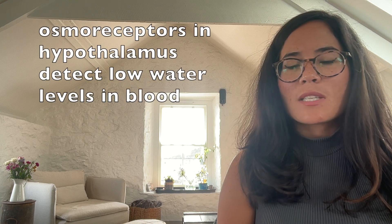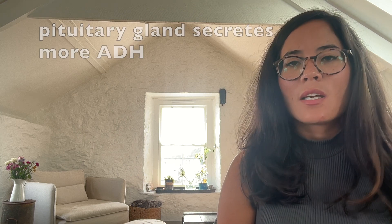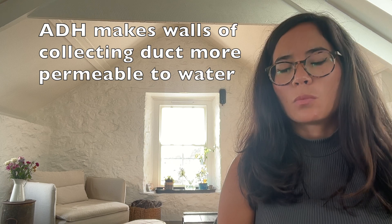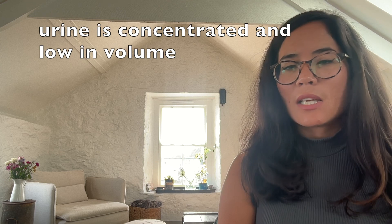What about the osmoregulatory role of the kidney? When we've had too little to drink, we want to retain as much water as possible in the blood. Osmoreceptors present in the hypothalamus detect the low water levels of our blood. They send a signal to the pituitary gland to release more of the hormone ADH — antidiuretic hormone. The ADH travels in the blood to the nephron and acts on the walls of the collecting duct, making them more permeable to water. This means more water is reabsorbed into the blood, less water is available to make urine, so the resulting urine is concentrated, yellow in colour, and low in volume.